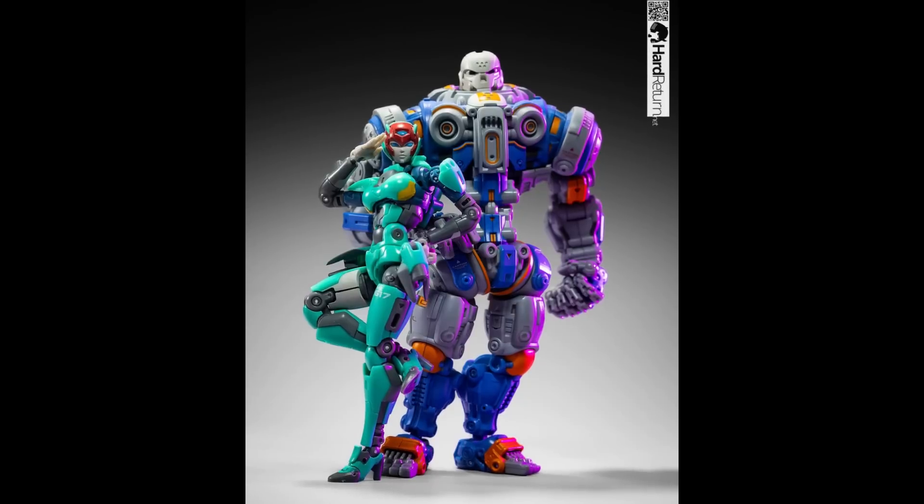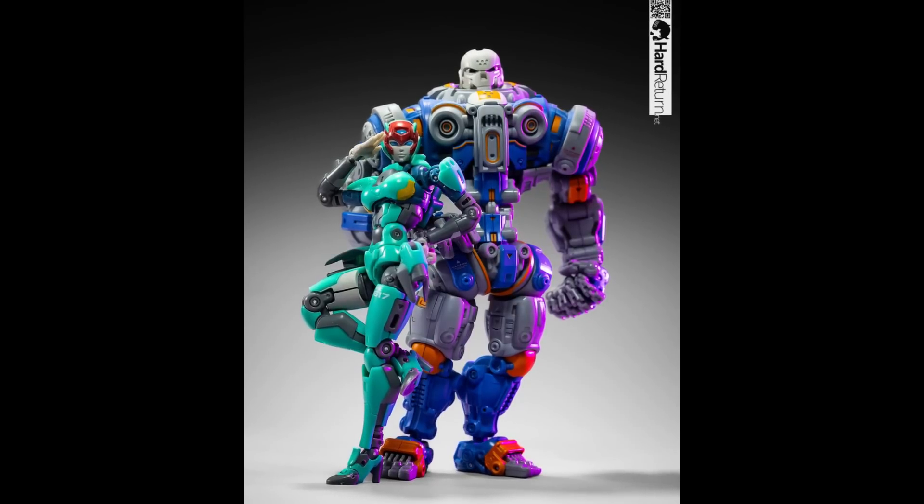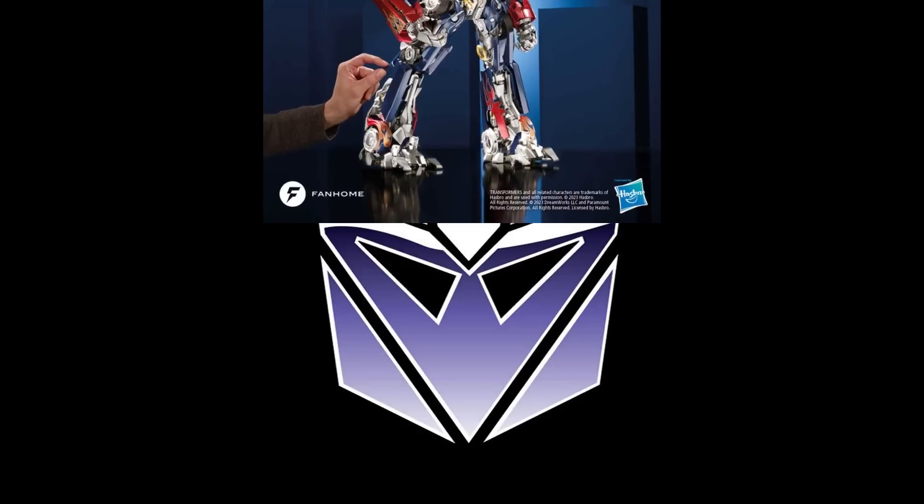If you're curious what these Astrobots figures look like, this is Athena, and there's another one for comparison. This is a picture posted by Hard Return, who does great art and it looks fantastic. I wasn't sure about this line, but these pictures make me kind of want to dabble in it. I'm kind of interested in these Astrobots — if you are too, check them out.